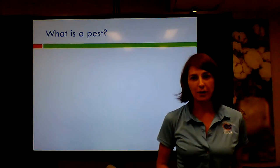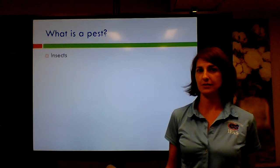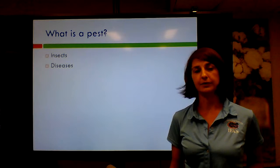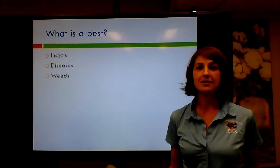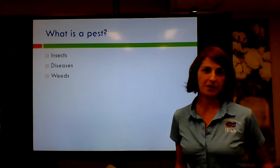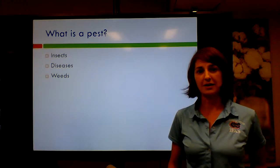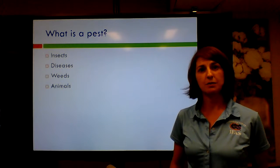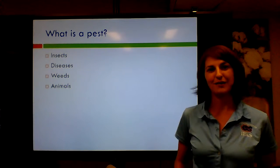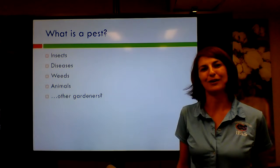We talk about what is a pest, and this is really important because a lot of people assume when they hear pest they think insects. But most of us know it also includes diseases — both bacterial and fungal viral diseases. Weeds are pests too — technically an herbicide is a pesticide because a weed is a type of pest. We also have animals like moles, voles, raccoons, and foxes. And sometimes other gardeners can be pests, though our IPM plan doesn't address that.